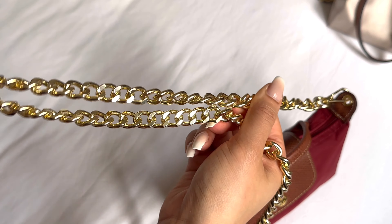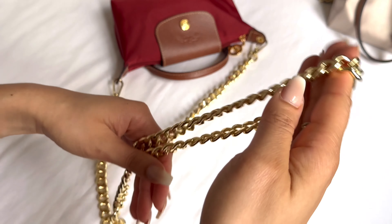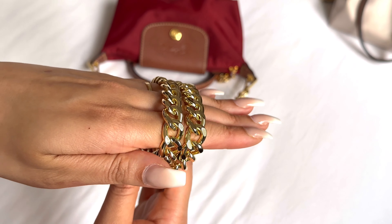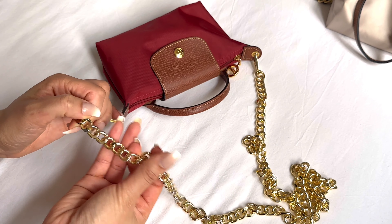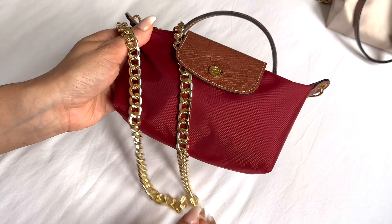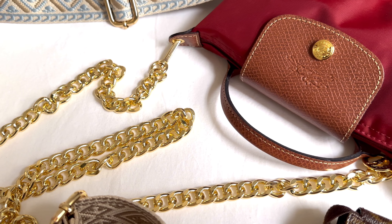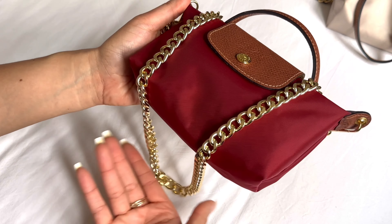Next up we have this super versatile, beautiful shiny gold chain. This is a chunkier chain and therefore partially hollow, but that makes it so comfortable to wear — it's super lightweight but still very durable. I've been using it on different pouches and different bags and I absolutely love the more glam sophisticated look it gives. I've been using this chain for over a year now, so it is definitely one of my all-time favorite handbag accessories.